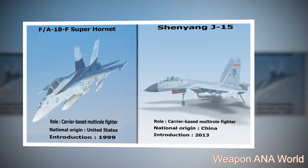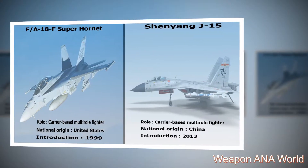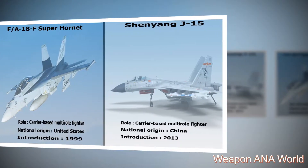Shenyang J-15: role — carrier-based multi-role fighter; national origin — China; introduction — 1999.